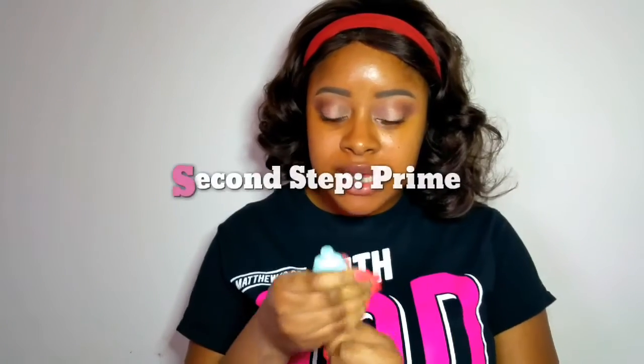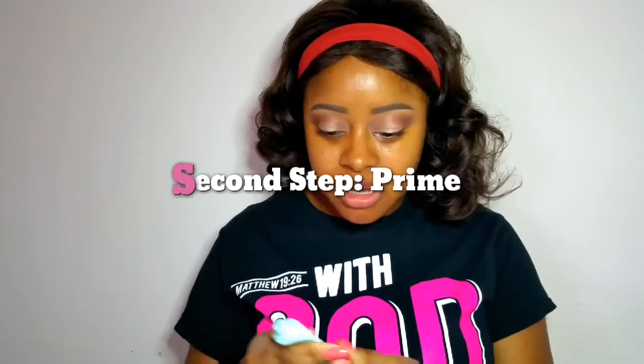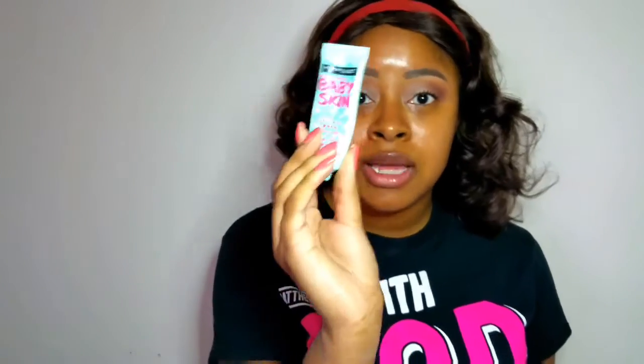Finding the right foundation shade is so important. First I like to use — I'm almost out of it — my Baby Skin Primer for Instant Pore Eraser by Maybelline. It is really, really good and it really does erase my pores, which are bigger right in this region. It makes everything smooth because a primer is just supposed to make the canvas — the face — one even surface, so your foundation won't just stay in one place.